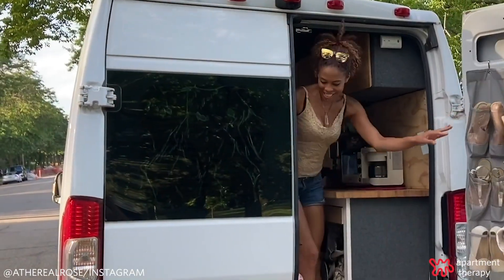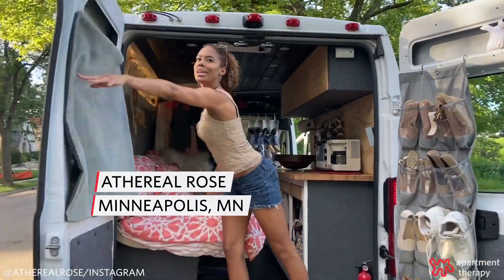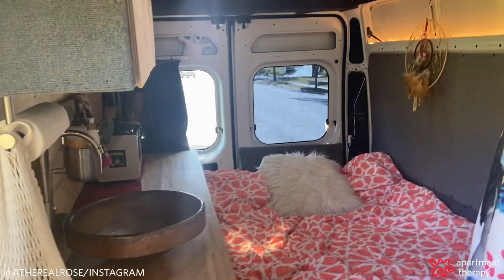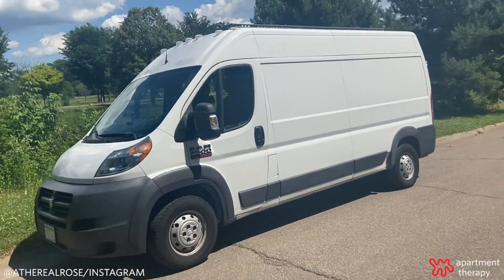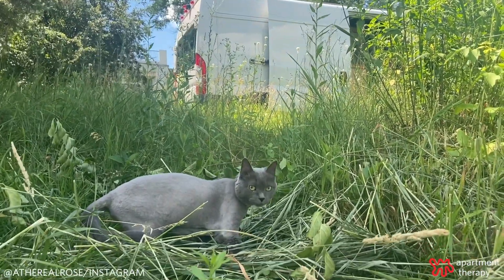Yoo-hoo! What's up? This is Ethereal Rose. Welcome to my camper van! This is my 2014 Dodge Ram ProMaster high-roof camper van. Me and Mystic live in here — my kitty Mystic.